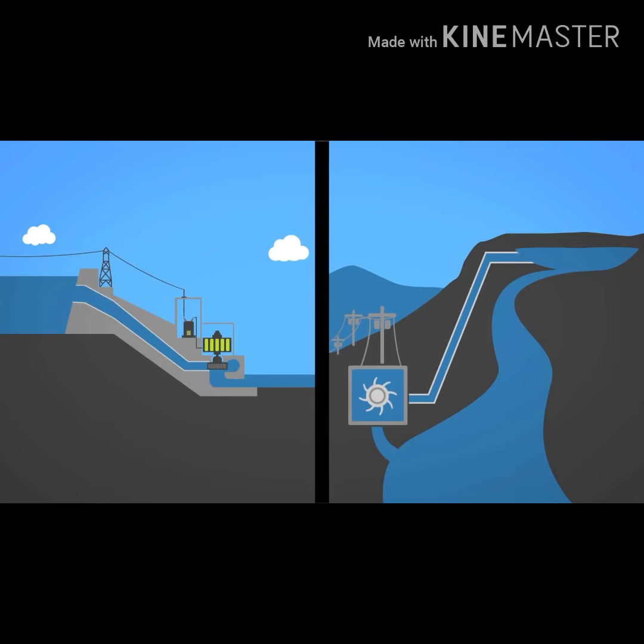There are two ways of hydroelectricity production: dam and run-of-river.